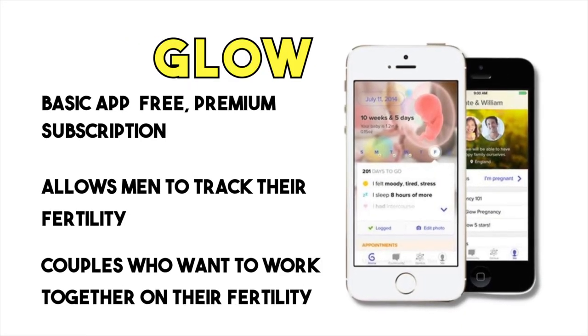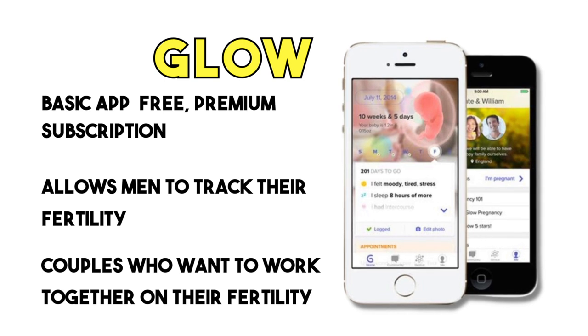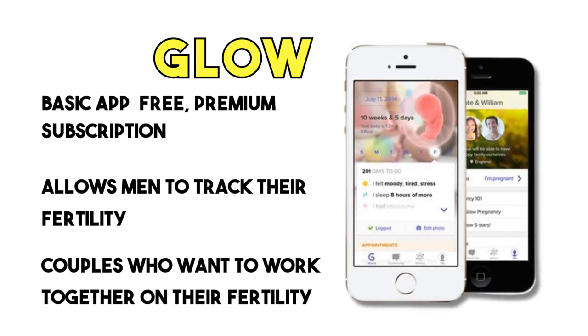Next up is the Glow app. It is unique because it allows men to track their fertility as well, making it a great option for couples who want to work together to understand their fertility. The basic app is free, but a premium subscription is available for extra benefits.